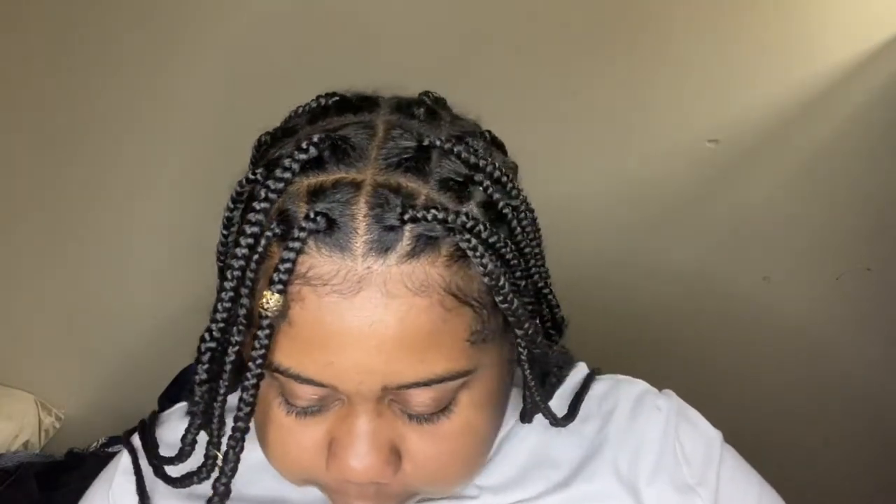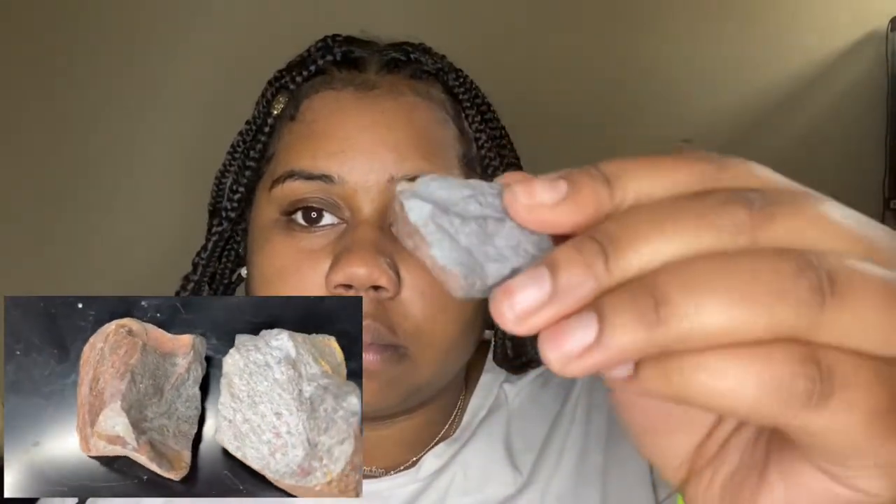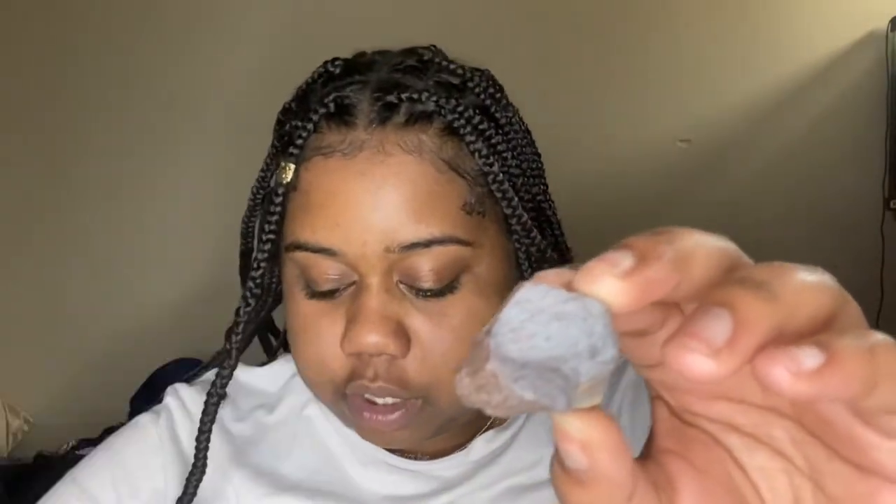The next one I have is hematite. This is another protection stone and a grounding stone, and it absorbs negative energy. I like to stay grounded, humble, and on a good level — that's why I bought a lot of grounding and protection stones.